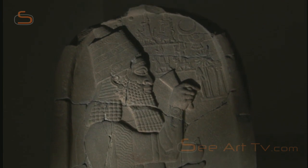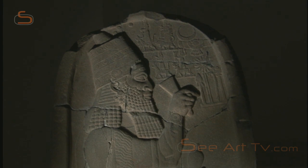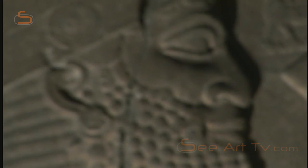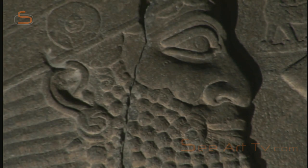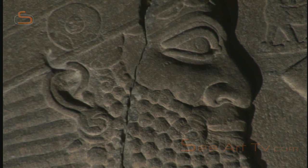It was King Esarhaddon who had that rather drastic threat chiselled on the stele. He conquered Syria and Palestine and in 671 BC defeated the Egyptian pharaoh Taharqa. The stele was erected to glorify that victory.